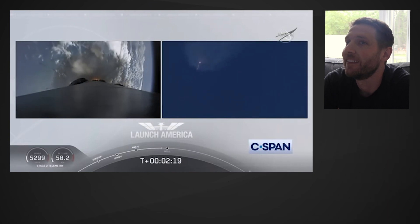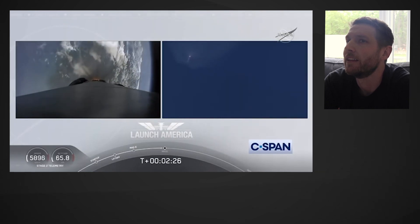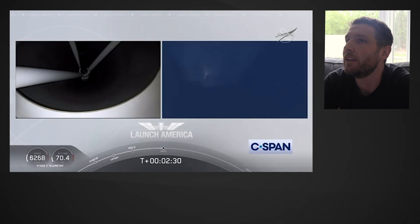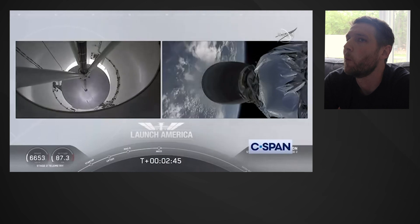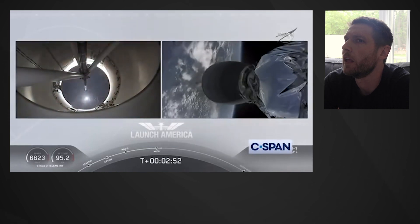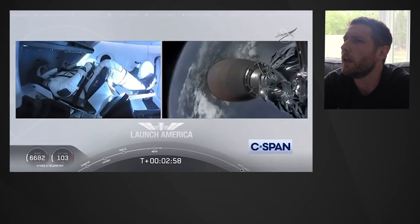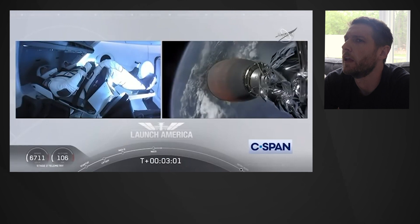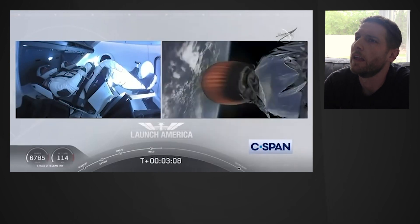Coming up in about 20 seconds. M1D throttle down — we heard we're throttling down the Merlin engines on the first stage. And we have MECO. MECO. 2 Alpha. Falcon stage separation confirmed. Falcon 2 Alpha. MVAC ignition. We have stage separation confirmed. The first stage beginning its flight back. The second stage, powered by that single Merlin 1D vacuum engine, has ignited and is now carrying Bob and Doug into orbit.